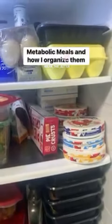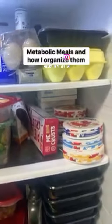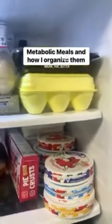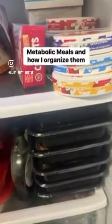I use metabolic meals as a great way to have quicker meals that are pre-planned for me and fall in line with my macros.